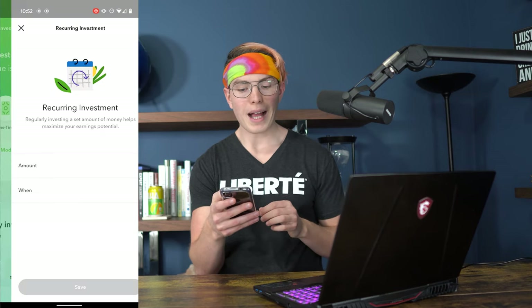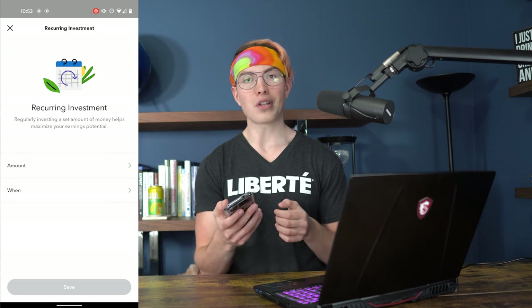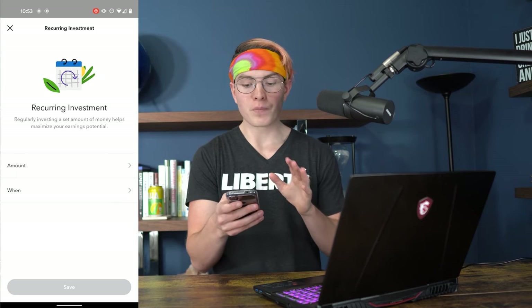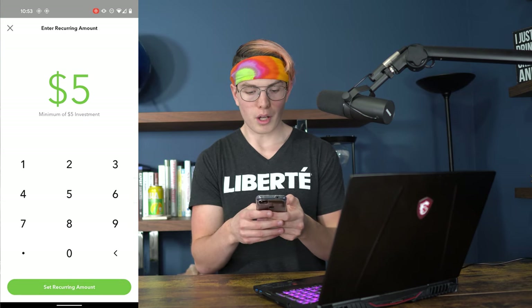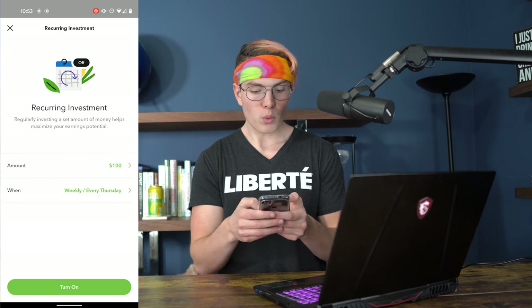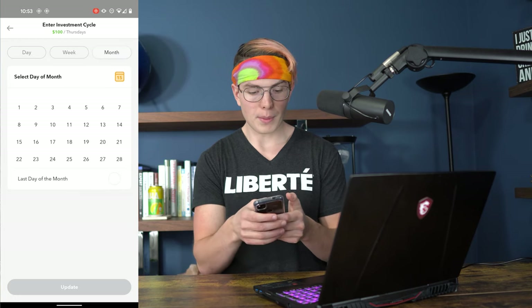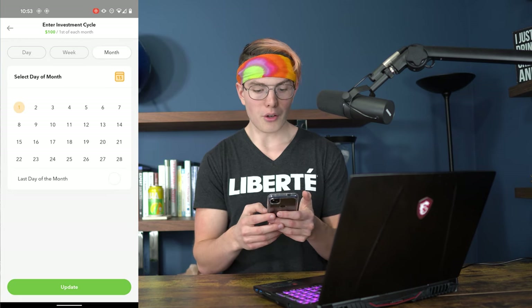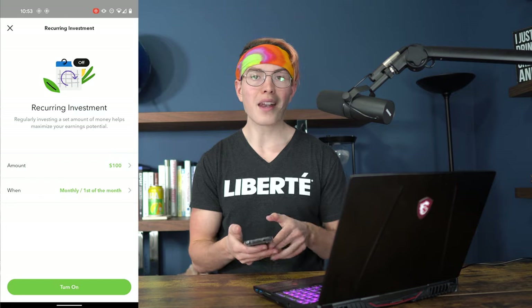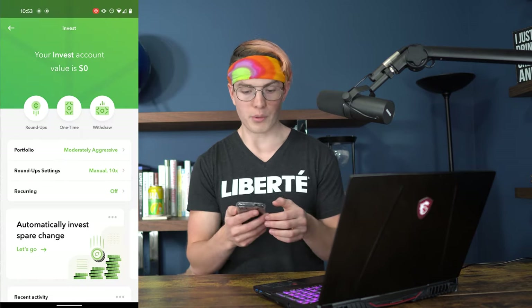You can also set up a recurring deposit into your Acorns account if you want to. Say you want to put in $100 every single month — you just press amount, enter $100, set up the recurring amount, select monthly, pick what day of the month — say the first — and then press turn on, and that's all set to go.